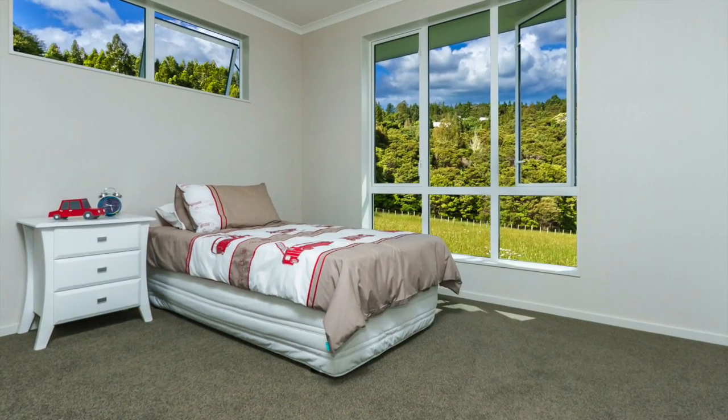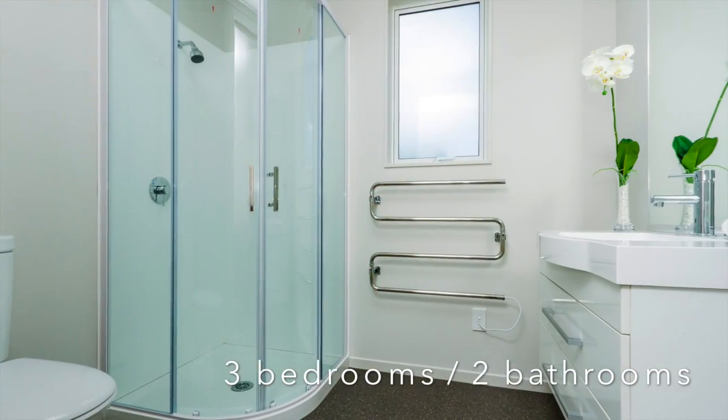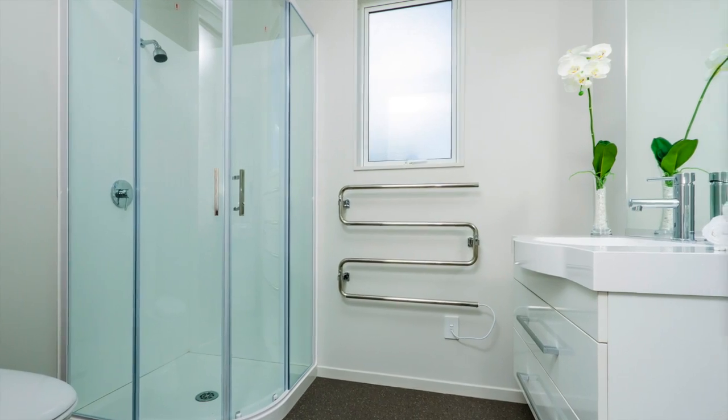All family members will find comfortable havens in the three double bedrooms, and the master's private ensuite proves a valuable bonus when guests come to stay.